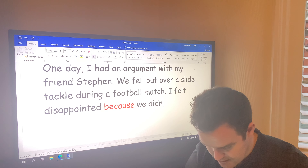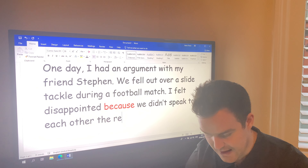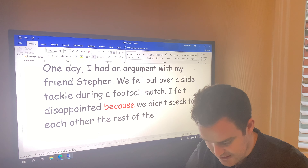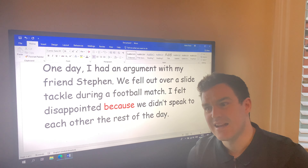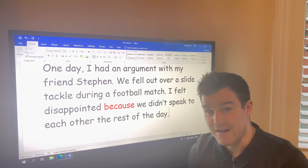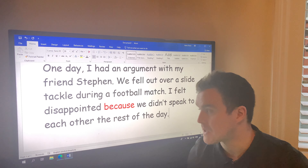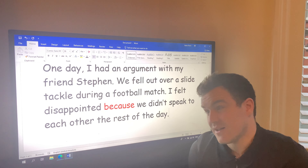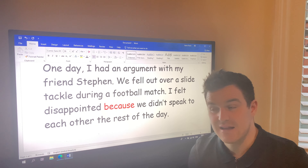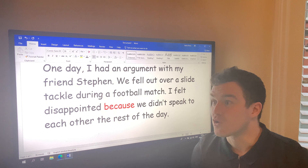I felt disappointed because we didn't speak to each other the rest of the day. That question also asked me to describe the argument and how I felt — so we argued over a slide tackle during football. I won't say who did the bad tackle. I felt disappointed because we didn't speak the rest of the day, and he's my best friend — still is.